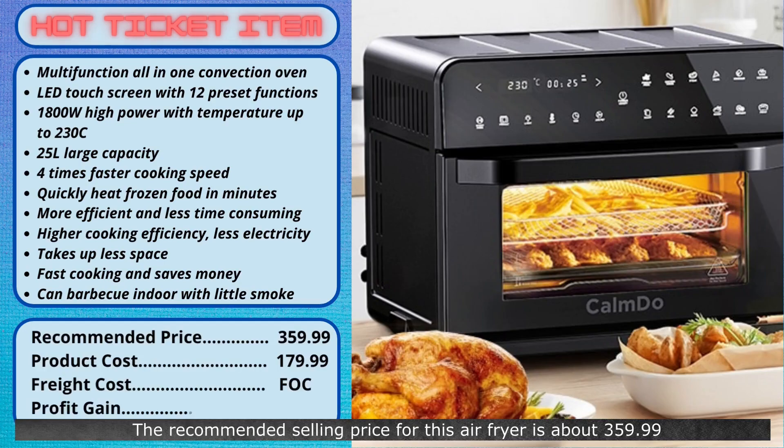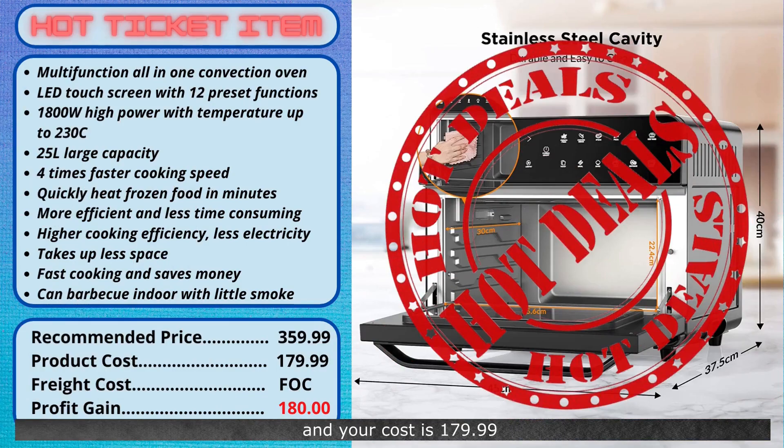The recommended selling price for this air fryer is about $359.99, and your cost is $179.99. There are no shipping charges, so you will make a profit of $180. Try selling this now.